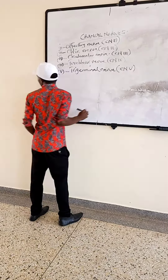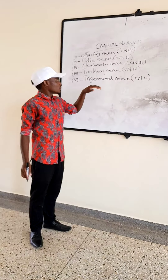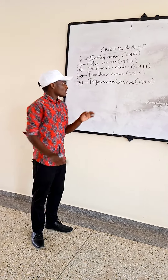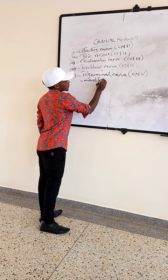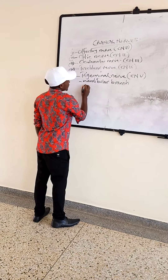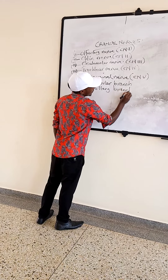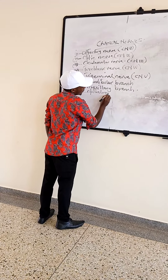Cranial nerve number 4, which is the trochlear nerve. This trochlear nerve — for reading, it will supply the superior oblique muscle of the eye. So the superior oblique muscle of the eye is the one which will be supplied by the trochlear nerve. That is the only muscle supplied by the trochlear nerve.